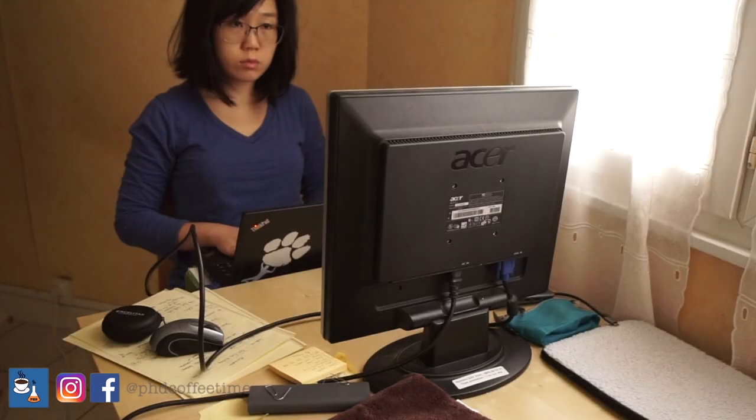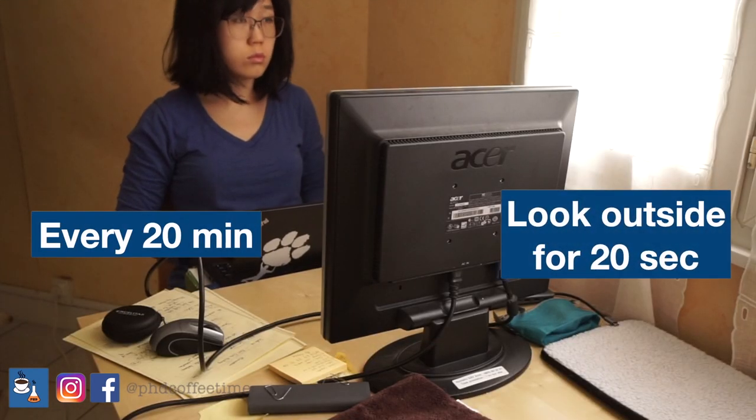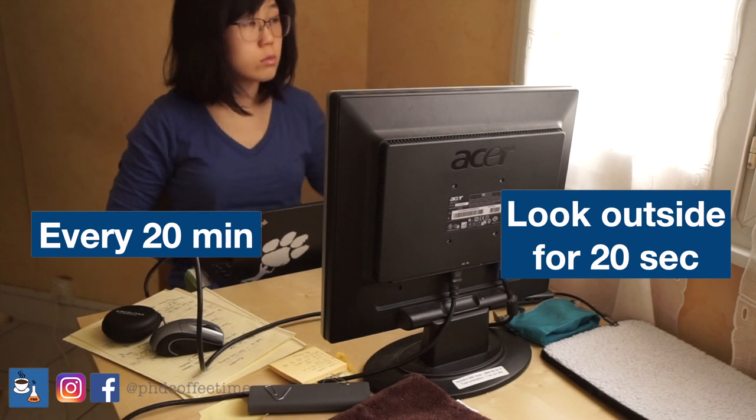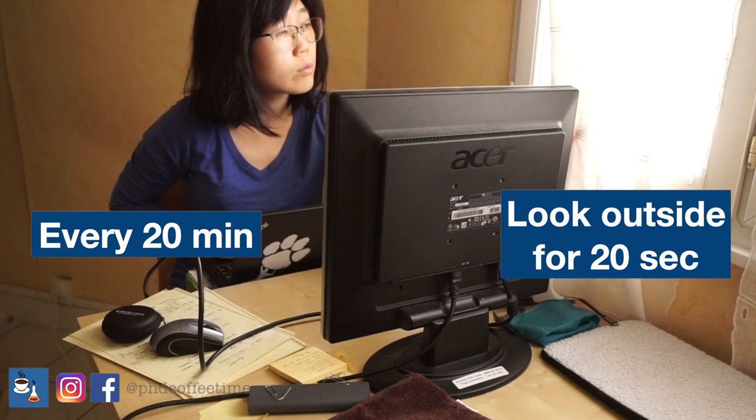Remember, when humans are not looking at a screen, we blink about 20 times per minute. When we stare at a computer, we reduce blinking to about two to three times. So remember to blink — blink a lot to hydrate your eye instead of letting it dry out. Every 20 minutes, take a little break and look away for 20 seconds; that helps your eyes refocus instead of staying fixed on the screen.